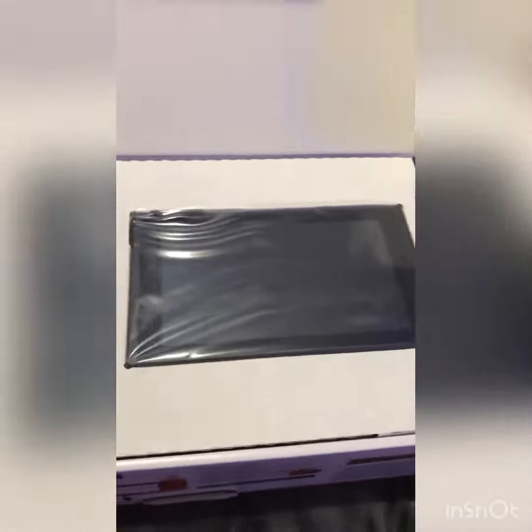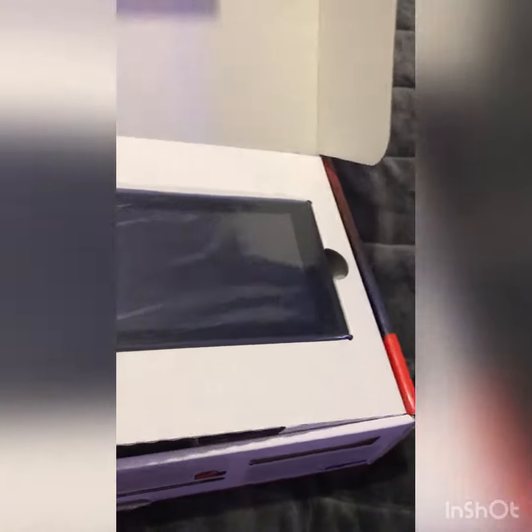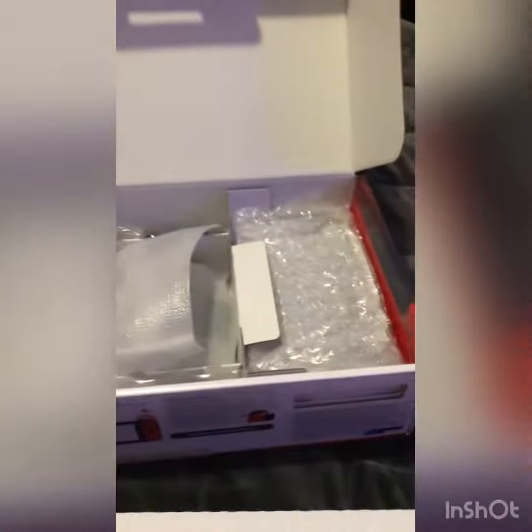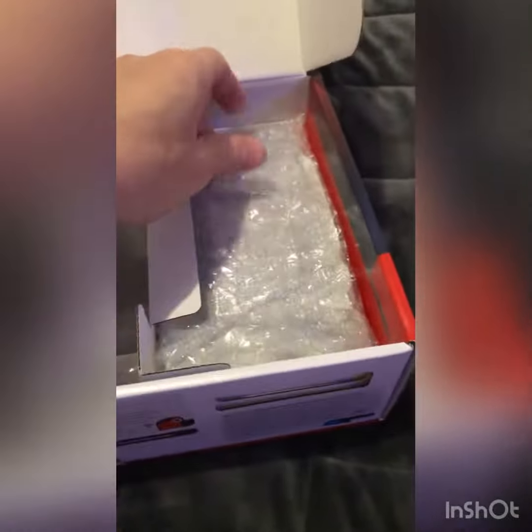So the Nintendo Switch comes with two joysticks and one LCD screen. This is the one you can use if you want to play outside — you can remove it. And there we go, this is the console.